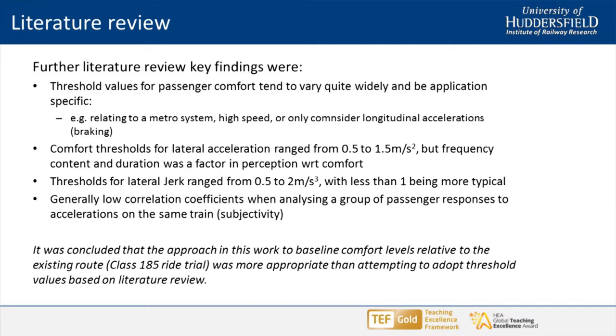One of the things we found through the literature review was that when doing simulation work we'd get a number — it might be 1.5 metres per second squared, or a jerk rate of 2 metres per second cubed — and we'd ask: what does that really mean? There's been a lot of different bodies of research and you can almost get any answer you want within a range. We found papers quoting comfort levels for lateral accelerations of between 0.5 and 1.5 m/s², and for jerk it ranges from 0.5 to 2 m/s³ — quite a wide range when trying to come up with a subjective measure.